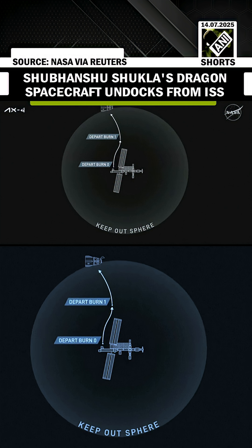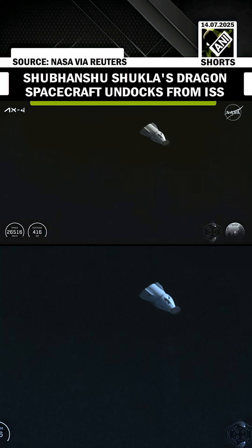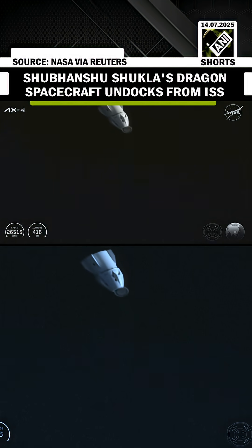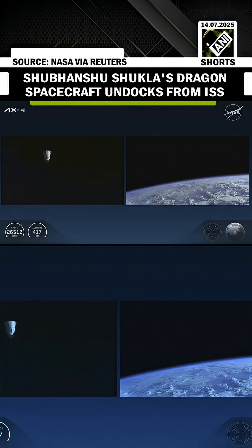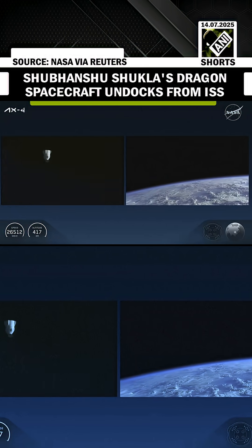Burn is now underway, and it will last about 20 seconds. Burn 1 complete and nominal. You are go to DOF suits per procedure 4.012. Nominal departure and 4.012 for Dragon. Dragon is well on its way back to Earth and outside of the approach ellipsoid.